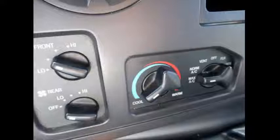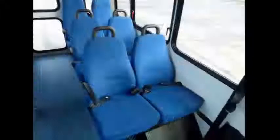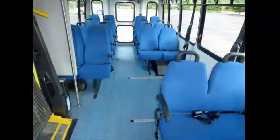AM/FM/CD stereo system. High capacity front and rear air conditioning and heat. EcoVision backup sensor. Stainless steel entrance rails with vanity panels. 16 passenger seats with seat belts, armrests, and grab handles.